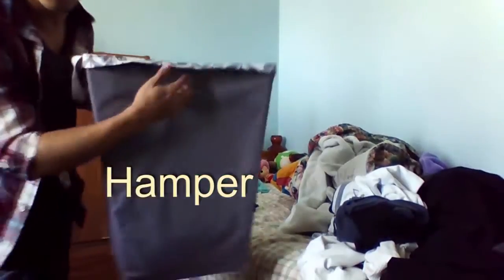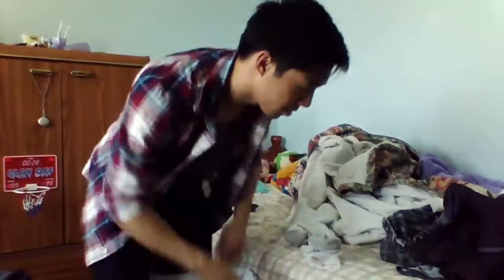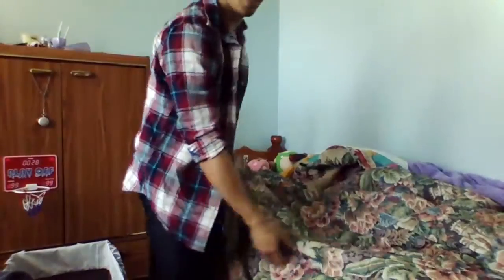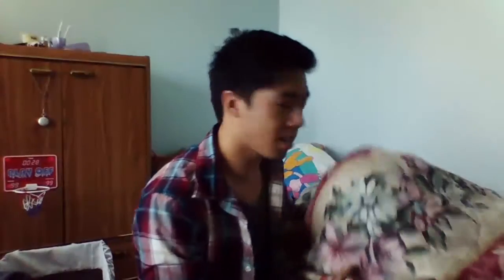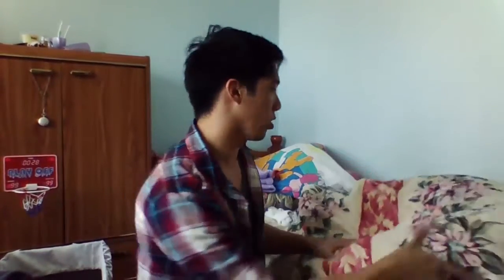If you have a bed, it might look something like this. What I do is I grab a basket of some sort — could even be a box. So folding your blankets: I hate doing this, but it makes your room so much more clean. Sometimes my bed sheets are hard to fold and they're too big and slippery and I'm just too lazy. What I usually do is I just roll this up into the wall.